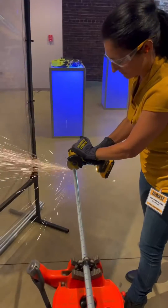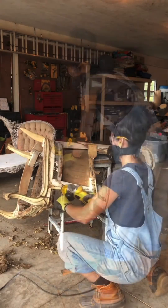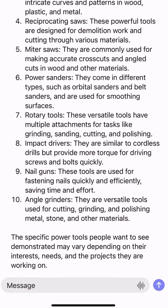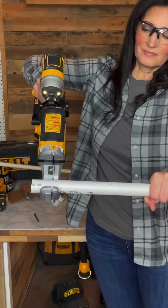Angle grinders — they are versatile tools used for cutting, grinding, and polishing metal, stone, and other materials. The specific power tools people want to see demonstrated may vary depending on their interests, needs, and the projects they are working on.